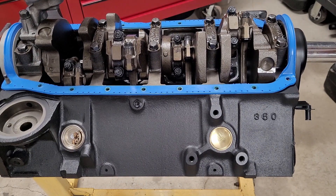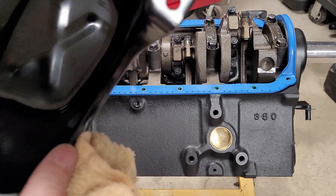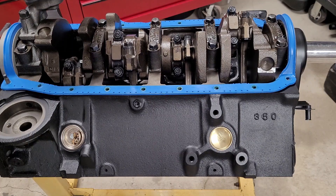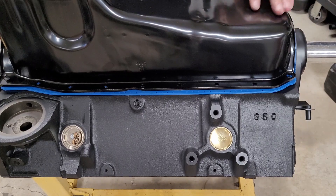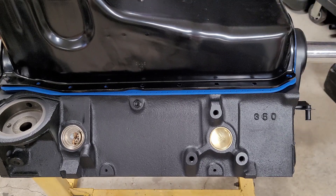With the oil pan, we elected to buy a brand new ceramic-coated one — I think I bought it for about $50 off Rock Auto. One of the things you want to do when you set the oil pan on: make sure all the bolt holes line up. Start most of the bolts before you try to force any of them in. Remember these engines have oil pan rails, so let's get those on.